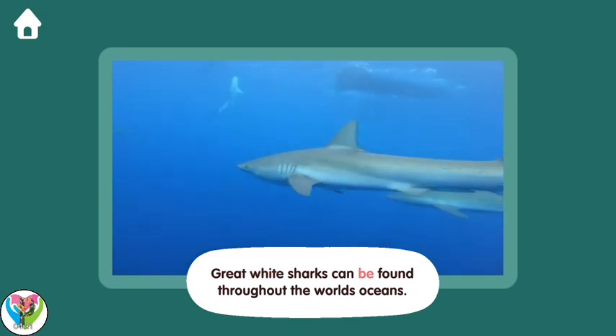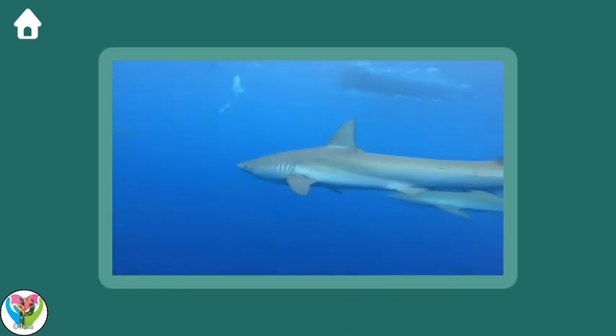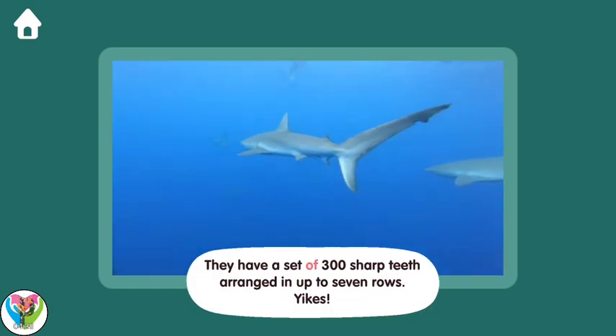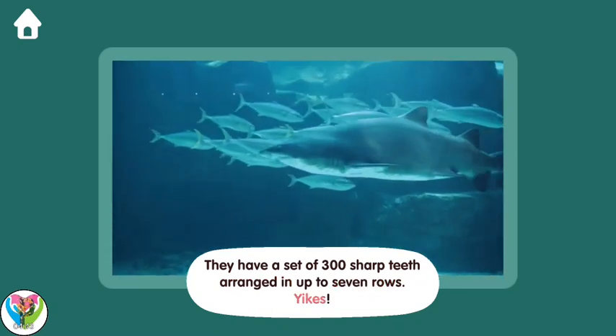Great white sharks can be found throughout the world's oceans. They have a set of 300 sharp teeth, arranged in up to seven rows. Yikes!